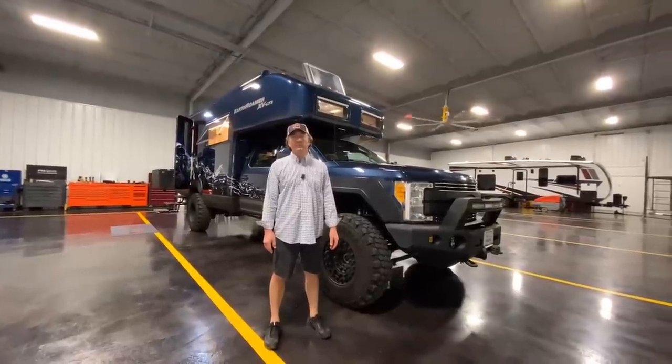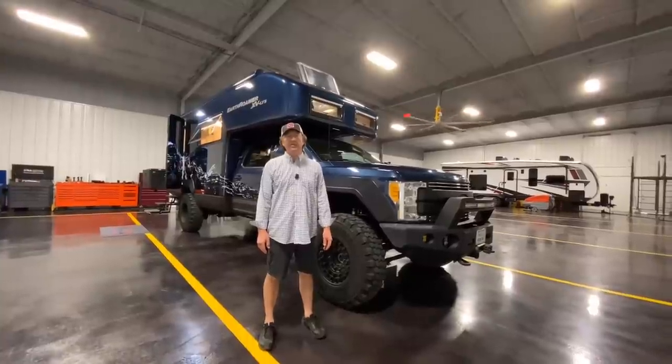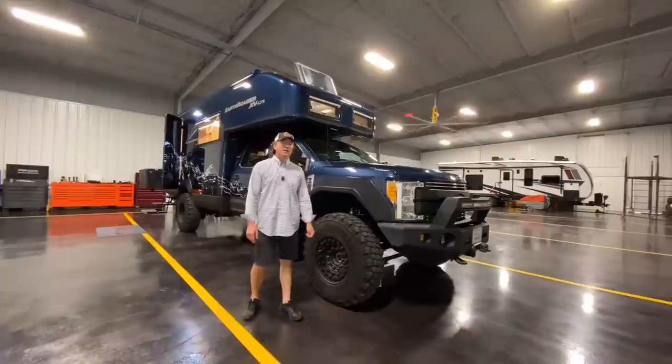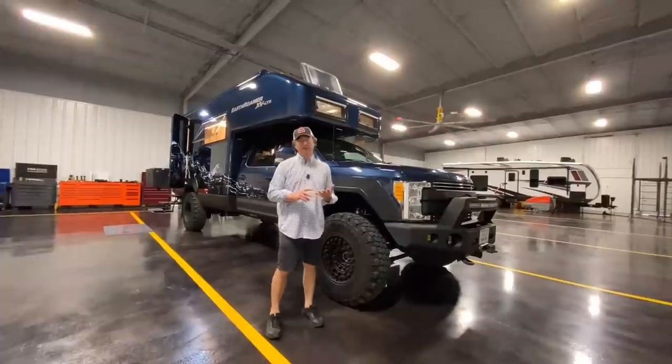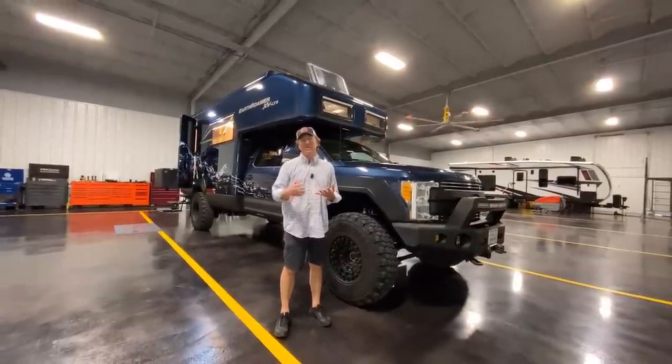Hey guys, this is Darren Benton again with Performance Motor Coaches out of Wolfer, Texas. I have a pretty in-depth video on a 2017 Earth Roamer we took in on trade. I've owned a few Earth Roamers in the past - they've all been pre-owned. I've owned some GXVs, and somebody following us has seen some of our 4WD edition show haulers as well.